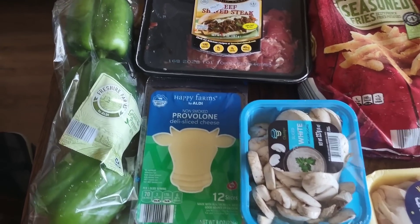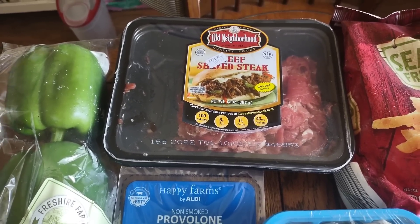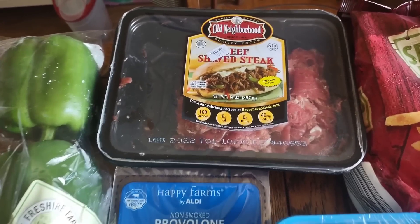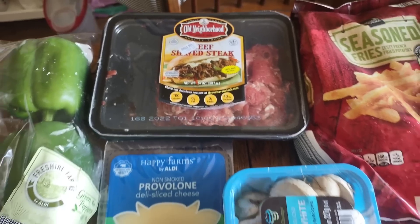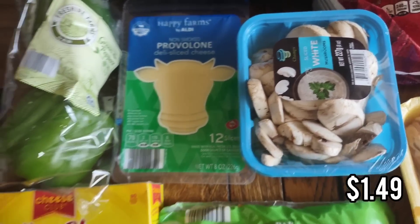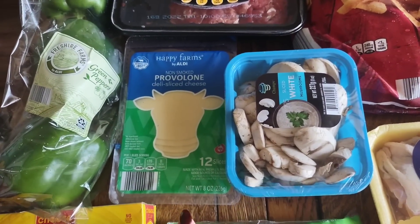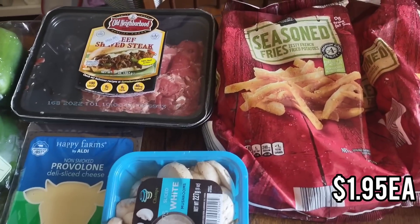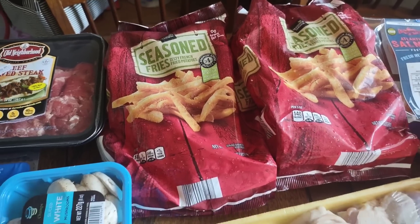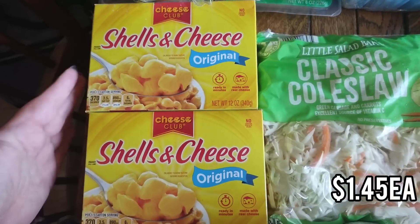Now to dinners — I have a two-week meal plan but meals move around sometimes. This weekend, since the kids will be at friends' houses, my husband and I are doing Philly cheesesteak stuffed bell peppers. I got shaved beef, provolone cheese, mushrooms, and green bell peppers. We'll stuff them with the cheesesteak filling, seasoning, mushrooms, and cheese on top — and serve it with seasoned fries from Aldi, our favorite. I grabbed an extra bag of fries to use as a side for weekend lunches or after-school snacks too.